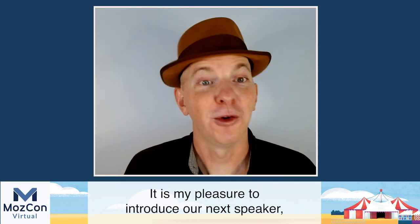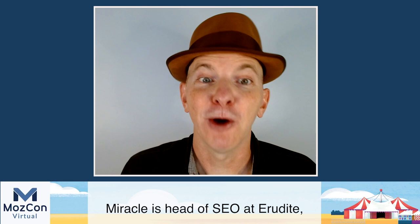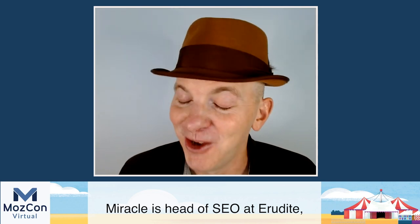Hi everybody, Cyrus here. It is my pleasure to introduce our next speaker, Miracle Inamenti Archibald. Miracle is head of SEO at Erudite, one of the smartest SEO agencies that I've ever known and worked with in Europe and internationally. Great SEO agency.